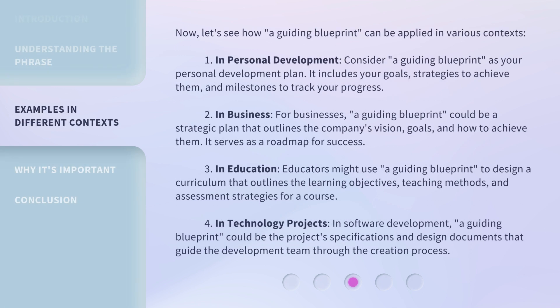Now, let's see how a guiding blueprint can be applied in various contexts. One: in personal development, consider a guiding blueprint as your personal development plan — it includes your goals, strategies to achieve them, and milestones to track your progress. Two: in business, a guiding blueprint could be a strategic plan that outlines the company's vision, goals, and how to achieve them, serving as a roadmap for success.